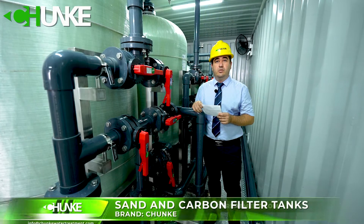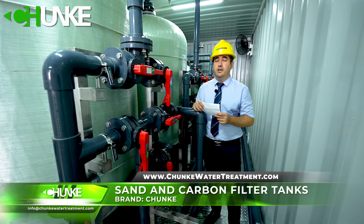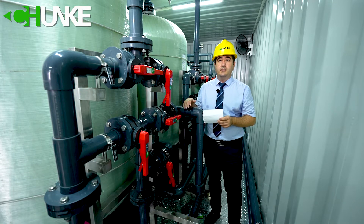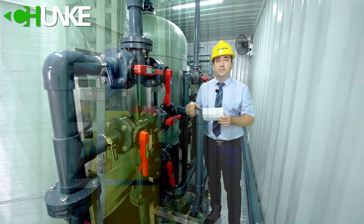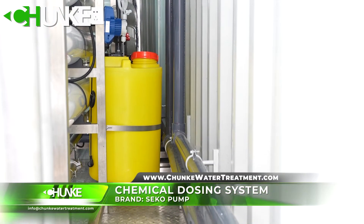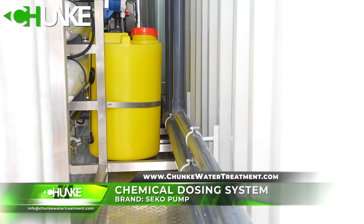The raw water pump sends our raw water to sand filter and carbon filter. In this project we use two sets of sand filter and two sets of carbon filter. For scaling problems and pH adjustment, we have two dosing chemical tanks.